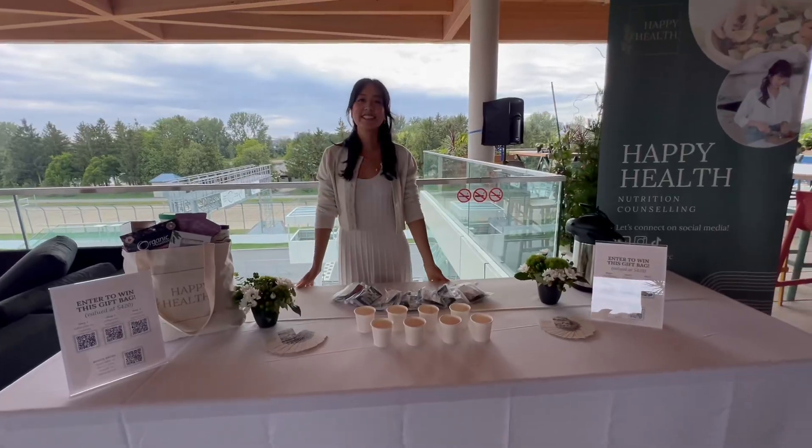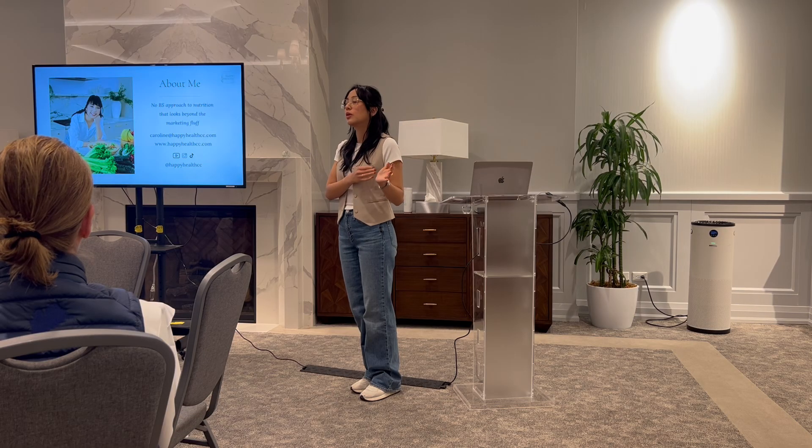I'm Caroline, a certified nutritionist with a no-BS approach to nutrition that looks beyond the marketing fluff and focuses on the facts.